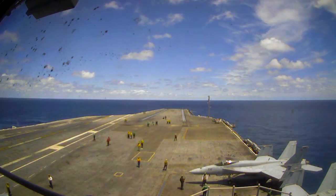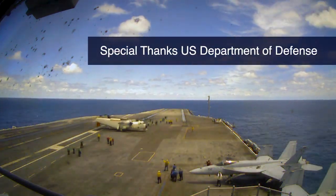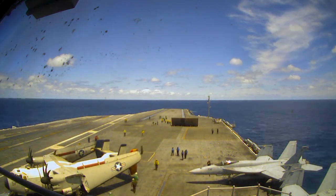Launching and landing planes on an aircraft carrier is amazing, powerful, and very difficult. All the crew members have to work together, coordinated in a huge ballet. Let's look at what they're doing.